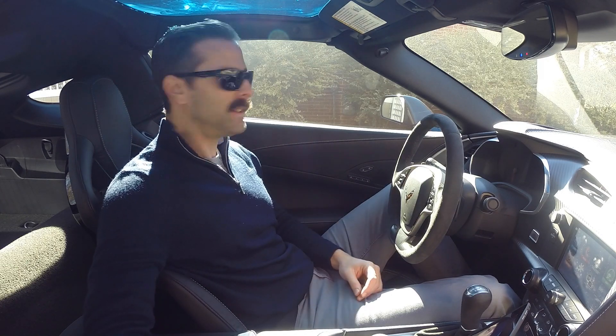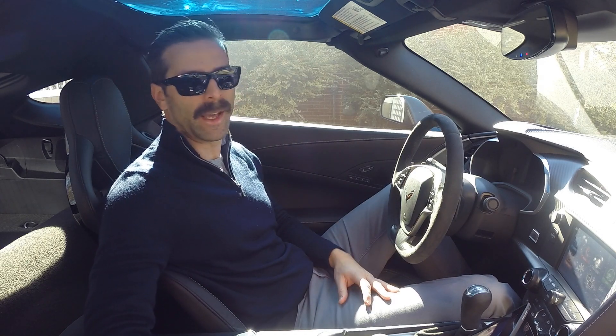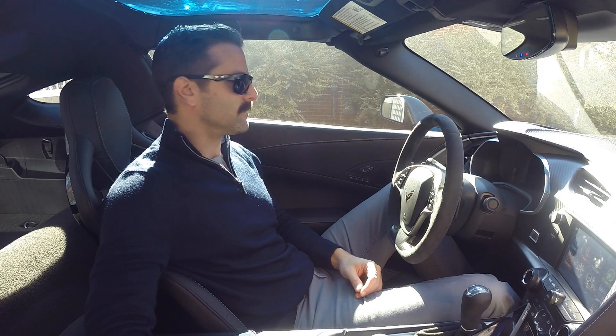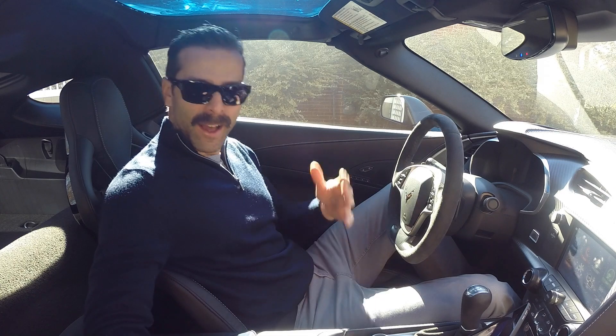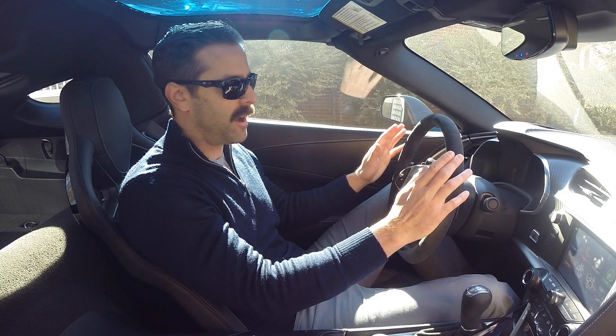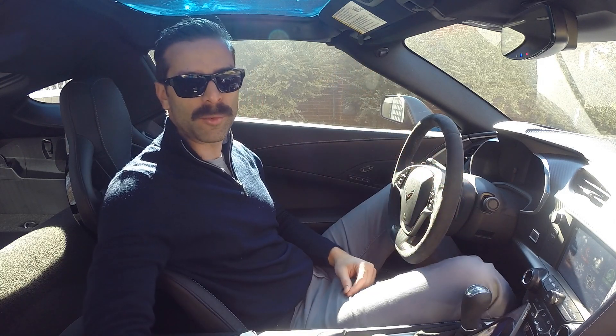Hey guys, I'm Eddie, and today I'm going to be talking to you about why I chose the 2LT package on my 2017 Corvette Grand Sport.